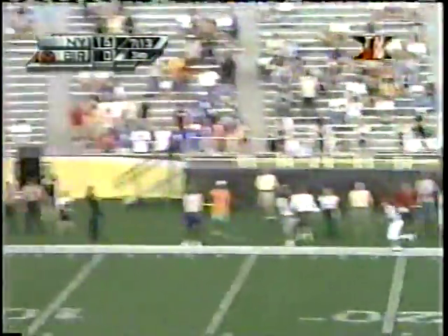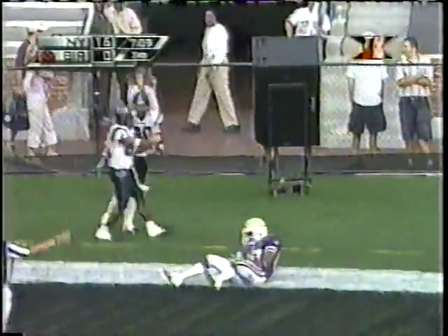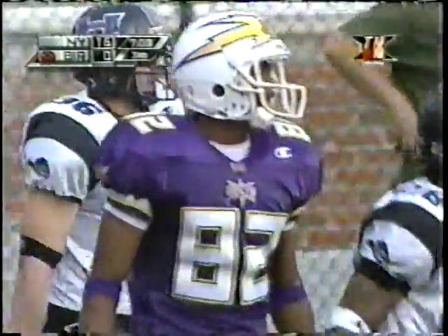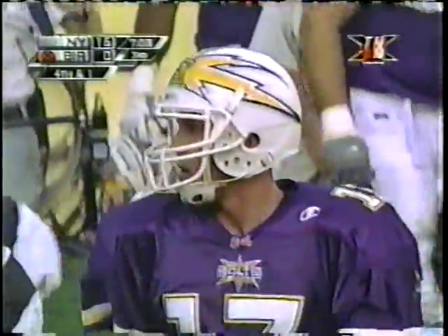There's the fake. Looking for some room. Throw it to the end zone — and it's incomplete. Got to go for it. A gutsy call on third and one instead of just running for the first down. Well, they took away the short guy there and Graham just took a shot.